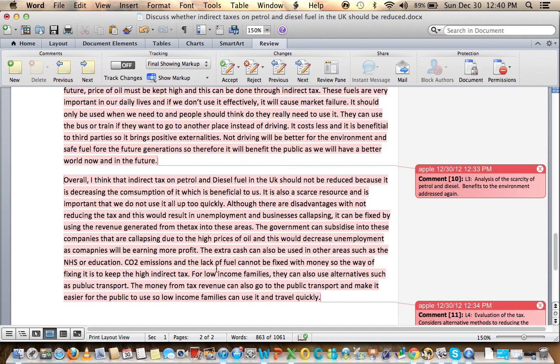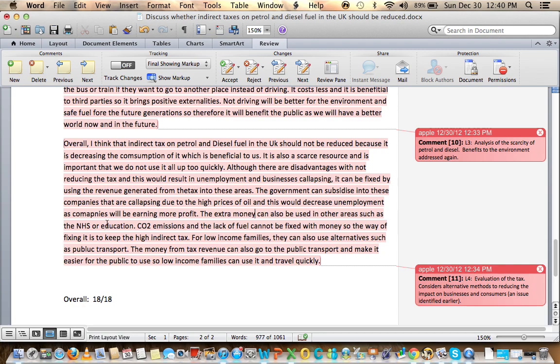Companies will be earning more profit. The extra money — prefer 'money' over 'cash', since cash means physical coins and notes, whereas transactions are often electronic — can be used in other areas such as the NHS or education. CO2 emissions and fuel scarcity cannot be fixed with money, so the way to fix them is to keep the high indirect tax. For low income families there are alternatives such as public transport, and tax revenue can go toward making public transport easier to use. What can the government do with all this money? Let's not reduce the indirect tax — let's try a different method.